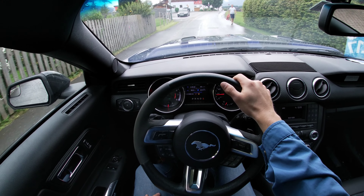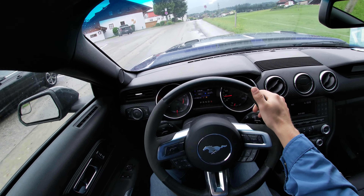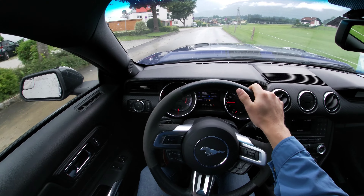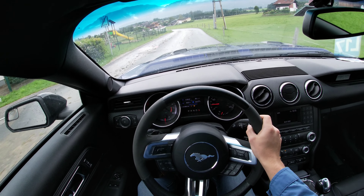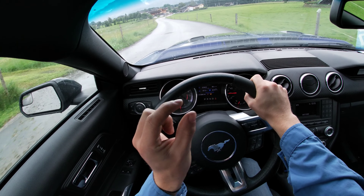This car was imported from the US, so we've got miles per hour on the gauge. It is a bit tricky driving in Europe because the kilometers per hour markings are so small.